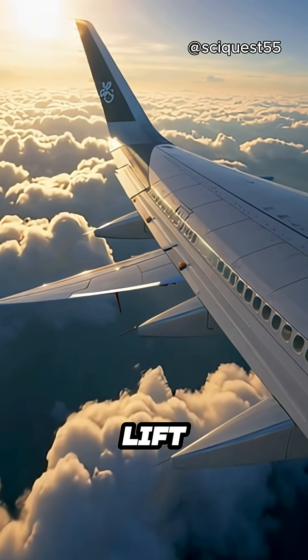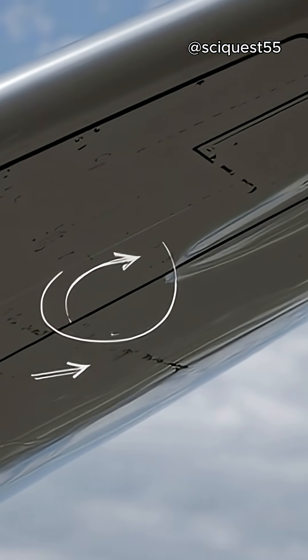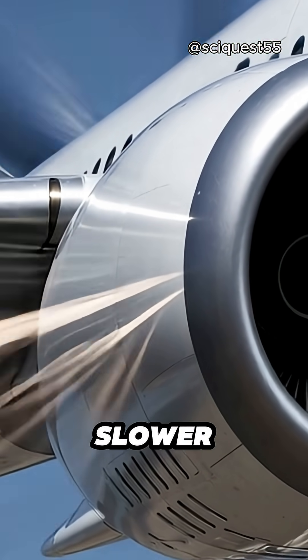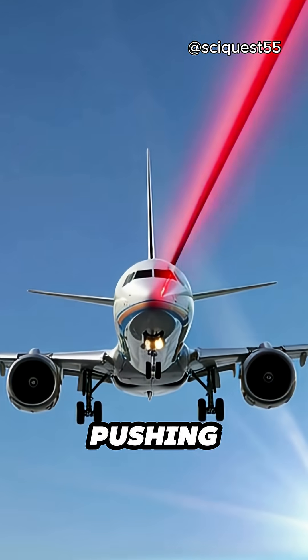The most important force is lift. When an airplane moves forward, air flows over and under the wings. The wings are designed with a special shape called an airfoil, which causes air to move faster over the top of the wing and slower beneath it. This creates a pressure difference, with higher pressure under the wing pushing the plane upwards.